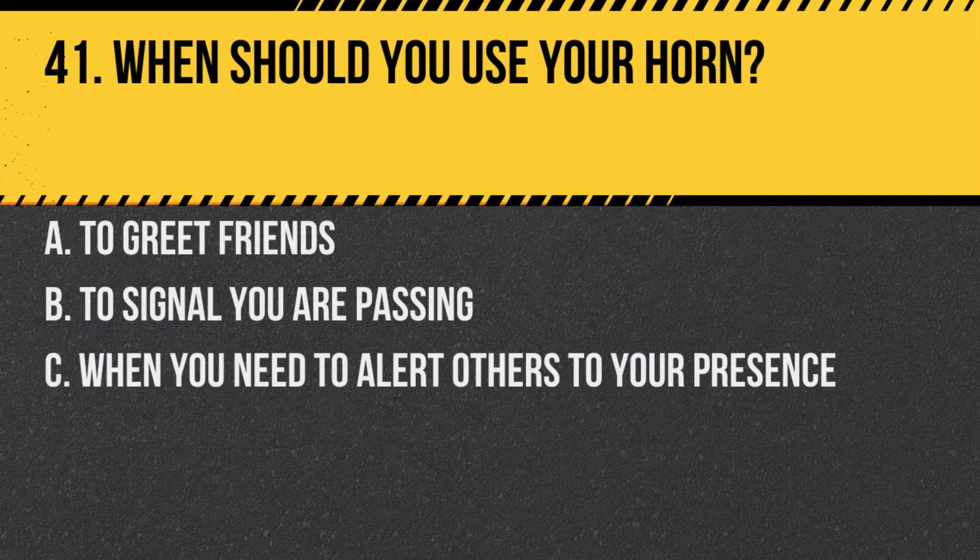Question 41. When should you use your horn? A. To greet friends. B. To signal you are passing. C. When you need to alert others to your presence. Answer: C. When you need to alert others to your presence. The horn should be used for safety, not for casual signaling.